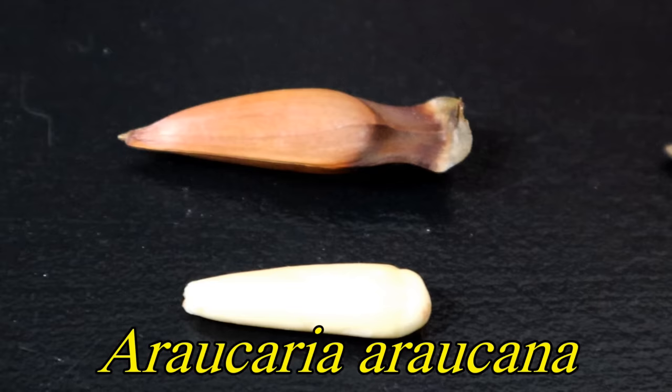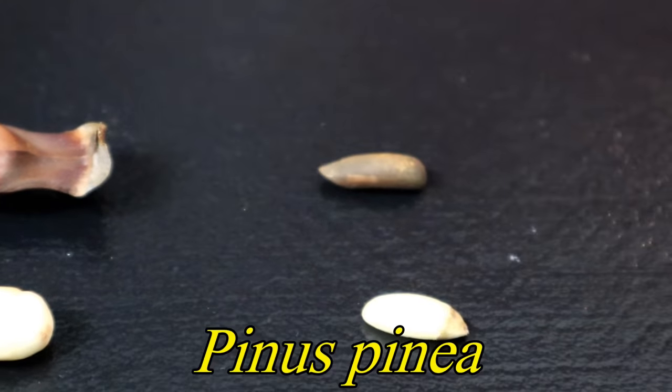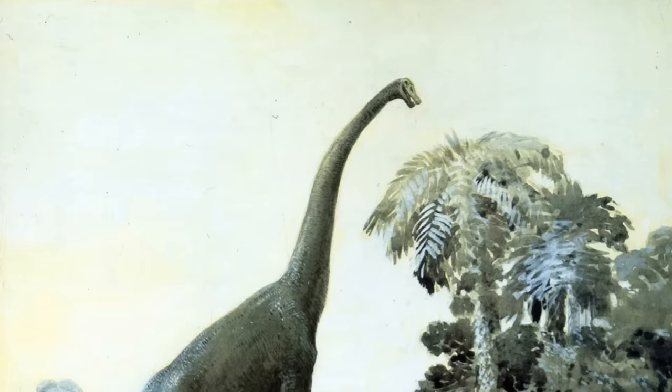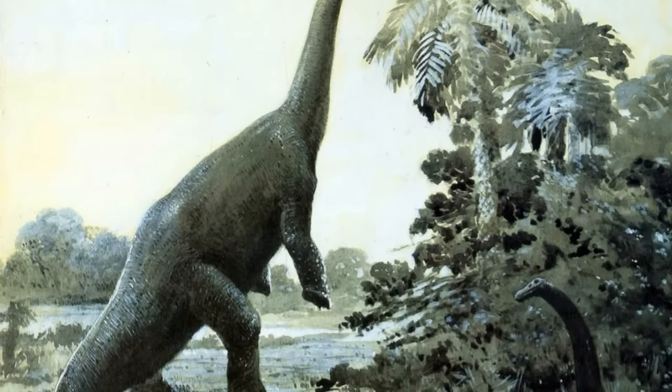The closest relative you'd find at a grocery store is actually a pine nut. The fact that Araucaria cones look like something that a dinosaur would eat is not a coincidence. These trees have been around a really long time — there are records of them existing as far back as the Jurassic period, so it's pretty likely that dinosaurs did actually eat these. Some people even think that sauropods evolved their long necks so they could reach the cones of the Araucaria trees.